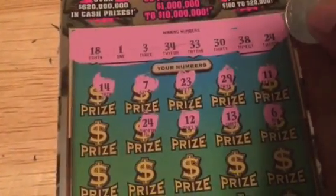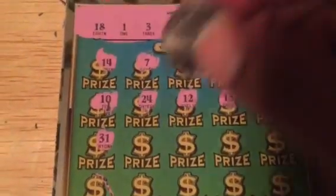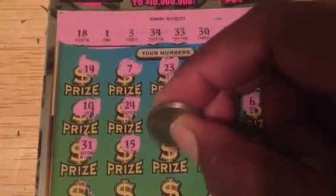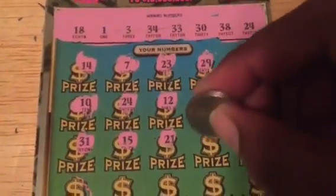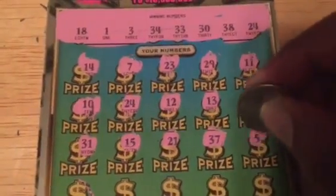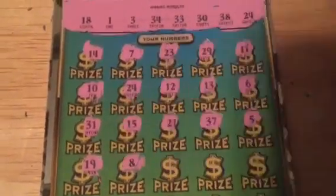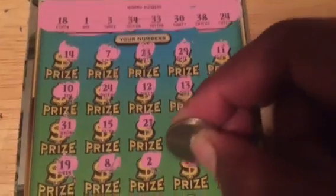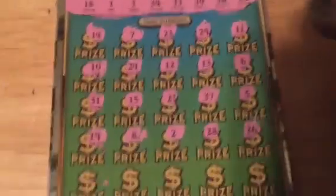We got a winning ticket here — we got the matching 24. We got the winning ticket number 14. So, let's go.